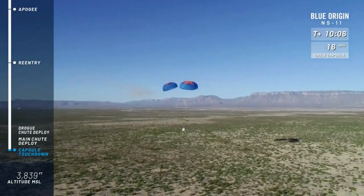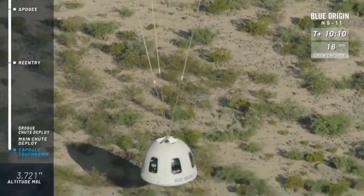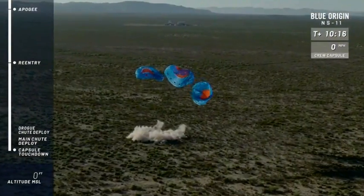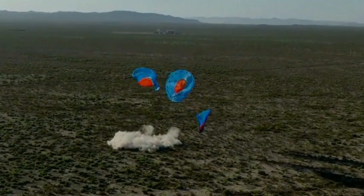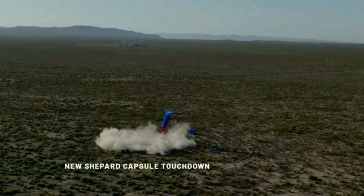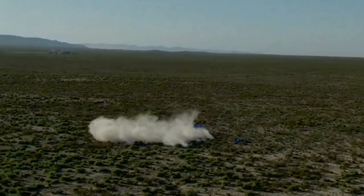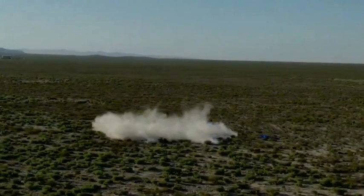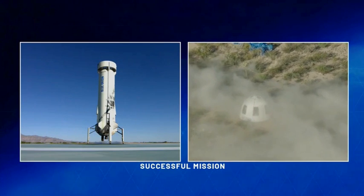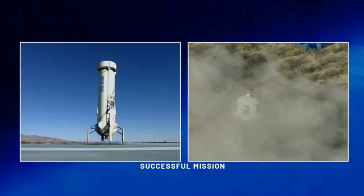I see our team has already left our center and is going off to recover the capsule — and there it is: touchdown. A beautiful launch and landing of the booster and the capsule today. Incredible. There's nothing like a work day — quote unquote work day — when you get to launch and land rockets. Am I right? Look at those two beautiful pieces of engineering.